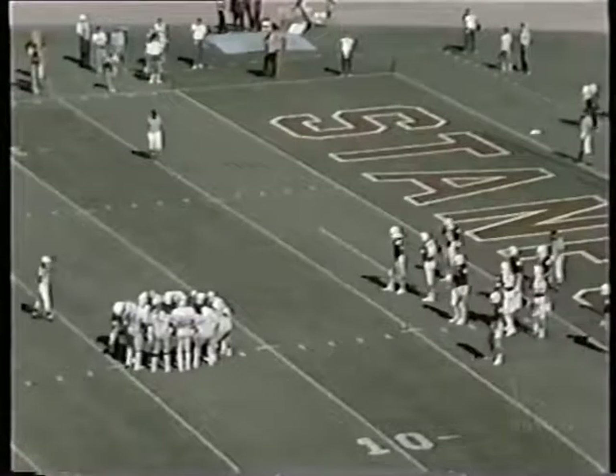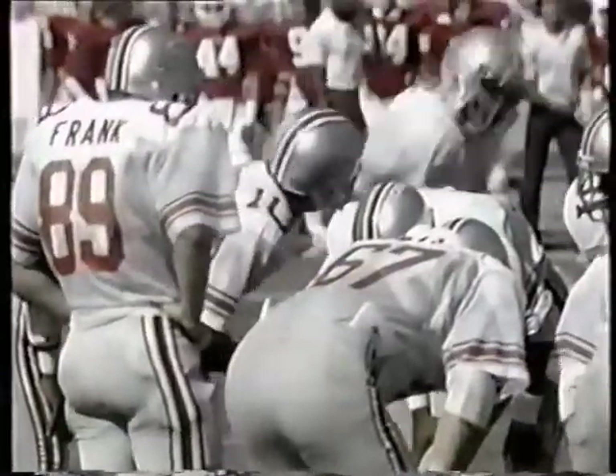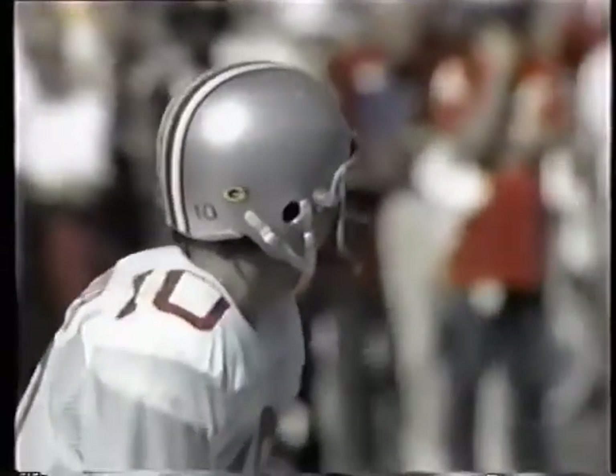Nice catch fundamentally by Williams, as he used his soft pair of hands to take it in at the five. And the Bucs have 35 seconds now to go five yards.